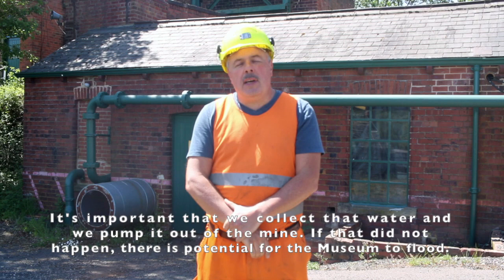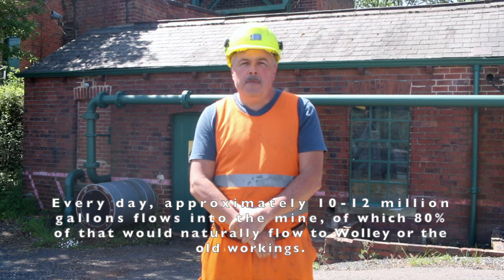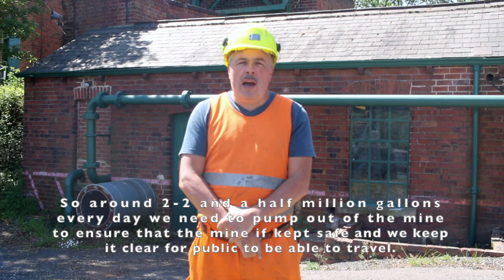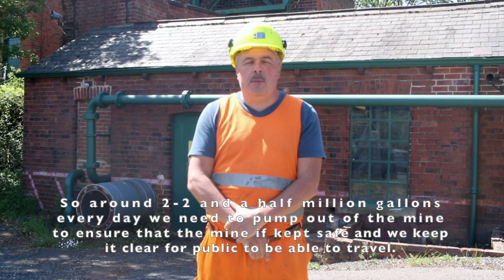It's important that we collect that water and pump it out of the mine, because if that did not happen there is potential for the museum to flood. Every day approximately 10 to 12 million gallons flows into the mine, of which 80% would naturally flow to Woolley or into the old workings. So around 2 to 2.5 million gallons every day we need to pump out to keep the mine safe and clear for the public to travel.